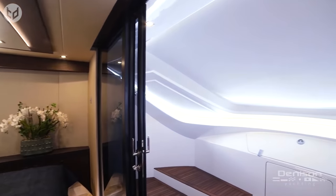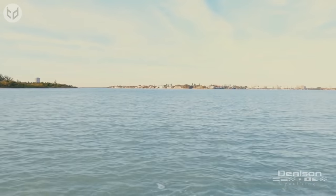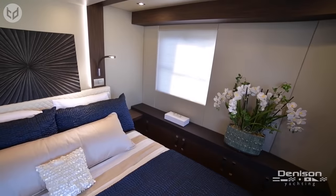As with many modern houseboats, if you want to own it you'll have to dig deep in your pocket. The most recent asking price for the Overblue Houseboat was a whopping $949,000.